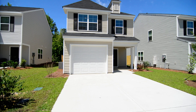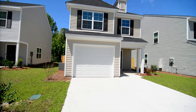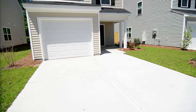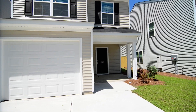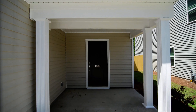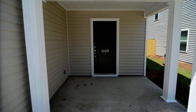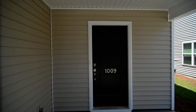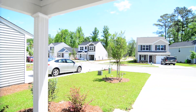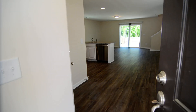Outside in the front, you can see there is a one-car garage as mentioned, and a two-car wide driveway. You have a covered front porch here which is a very nice size. This is a newer construction neighborhood, so there are some homes at the time of this video that are still being erected. Take a look inside.